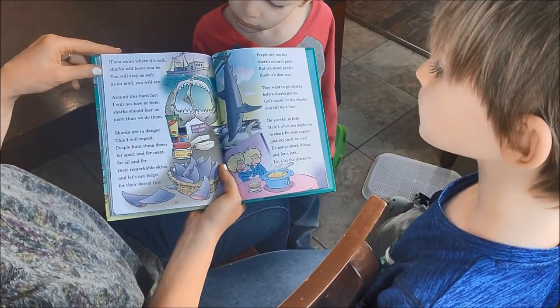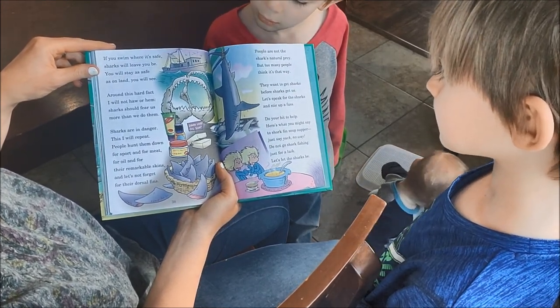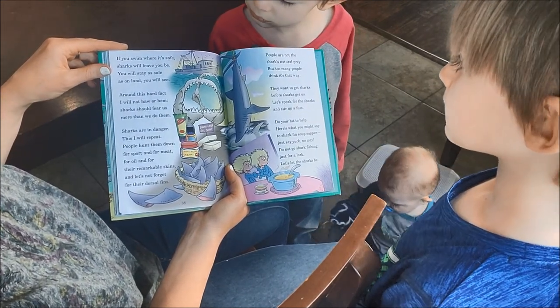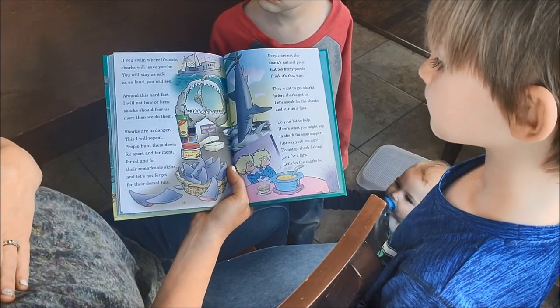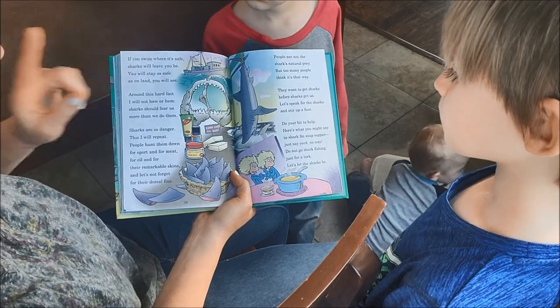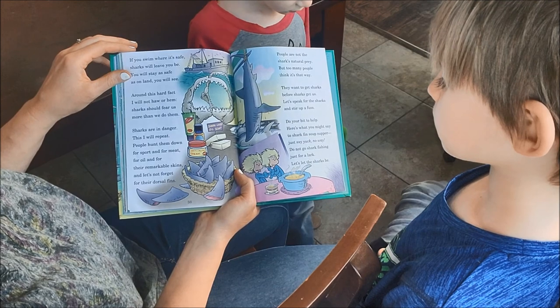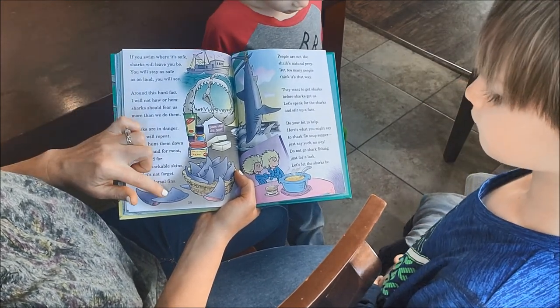If you swim where it's safe, sharks will leave you be. Around this hard fact, I will not haw or hem: sharks should fear us more than we do them. Sharks are in danger — this I will repeat. People hunt them down for sport and for meat, for oil and for their remarkable skins, and let's not forget their dorsal fins.